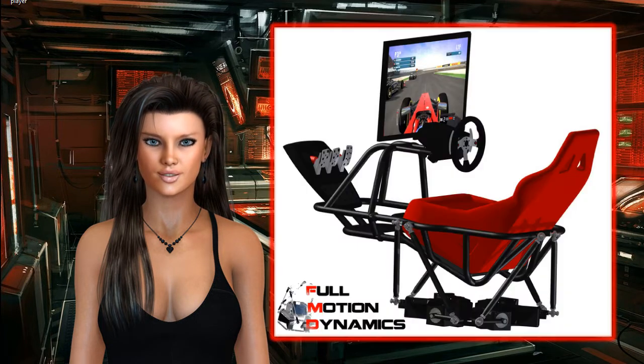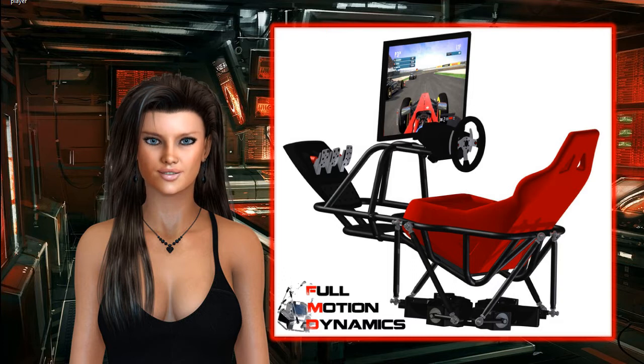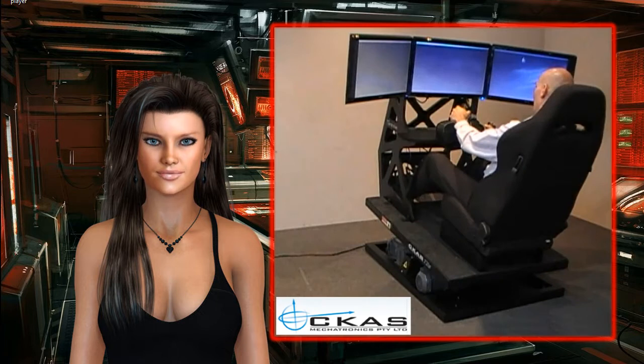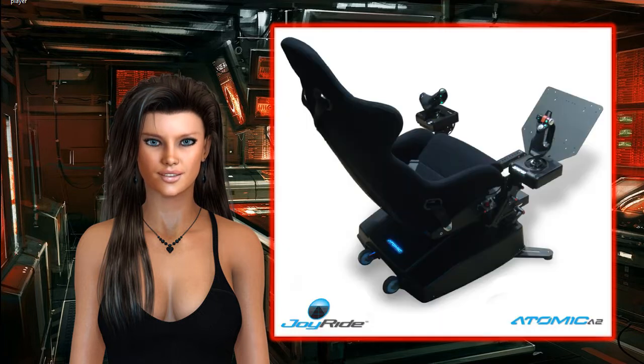Flight Chairs was an unlock as part of the $4,500,000 crowdfunding goal, along with support for multiple monitors, TrackIR, Oculus Rift, and special flight simulator gadgets.